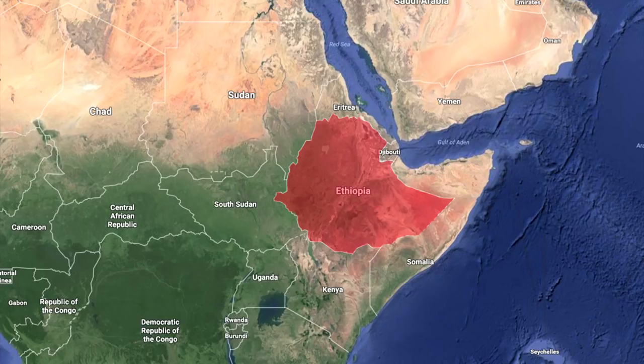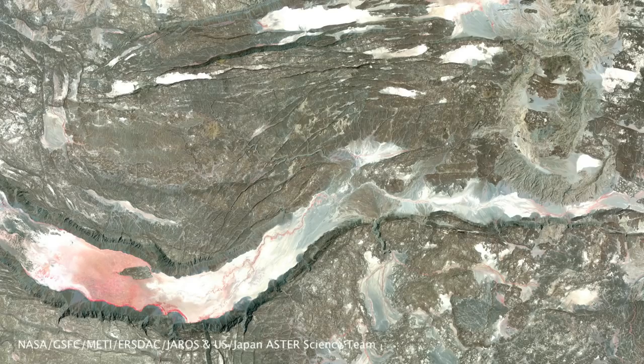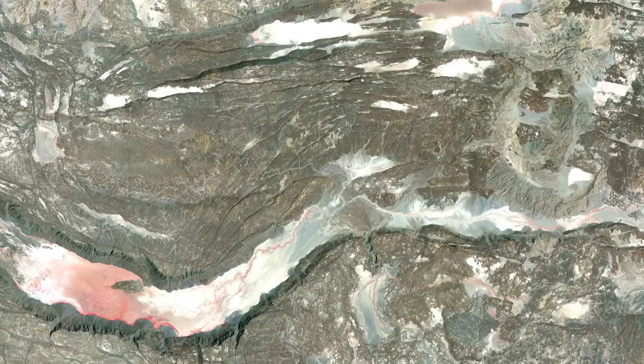Ethiopia is on the eastern part of Africa, quite close to the equator. Right in the north there's a region called the Danakil Depression, which is well below sea level. It's part of the Rift Valley, which is an area of huge seismic and volcanic activity.